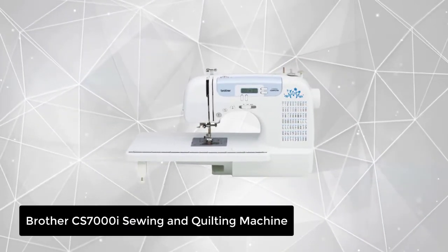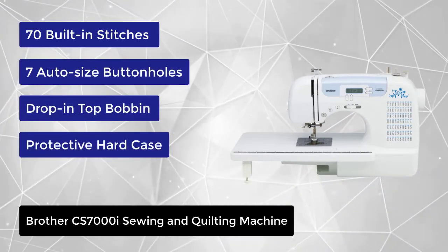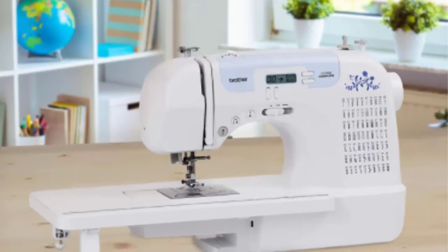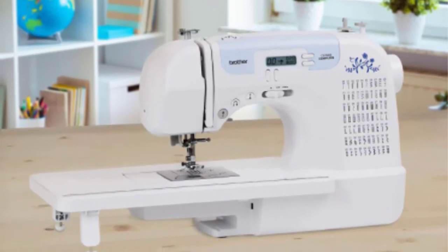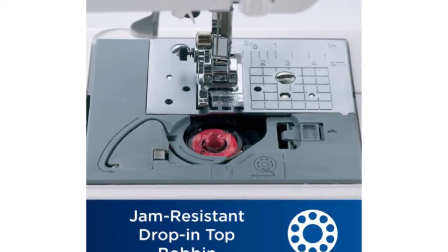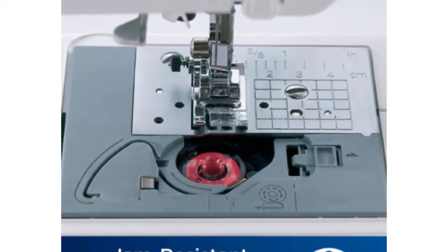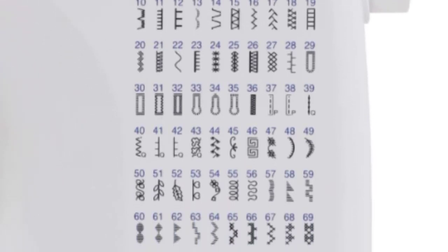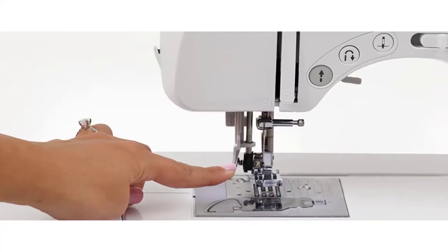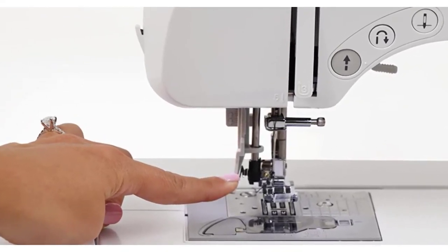At number 5, we have the Brother CS7000i Sewing and Quilting Machine. Looking to create your next quilting masterpiece? New to sewing? The CS7000i feature-rich sewing and quilting machine is a great option for a range of users. It is designed for ease-of-use, with a bright backlit LCD display, automatic needle threader, easy-to-follow threading diagrams, quick-set bobbin system, and adjustable sewing speed control. This machine features 70 built-in sewing stitches, including decorative stitches, quilting stitches, and seven styles of one-step auto-size buttonholes. The free arm capability makes it easy to sew cuffs, sleeves, and skinny jeans, and the drop-feed mechanism allows for free motion sewing and quilting.